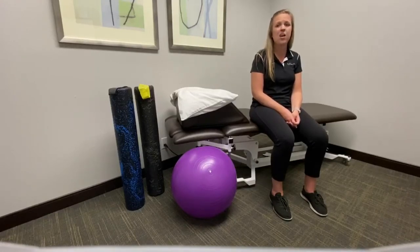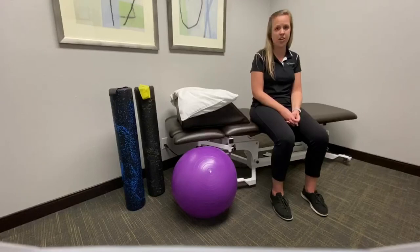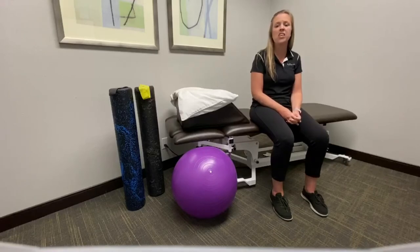Following pregnancy, women can have a great deal of discomfort. Some things that can cause that discomfort: due to the ever-growing baby during pregnancy, the pelvic floor can stretch and cause weakness within those muscles. Another example would be pubic synthesis dysfunction, which is due to the ever-growing hormone change and the laxity between those ligaments in the pelvis.